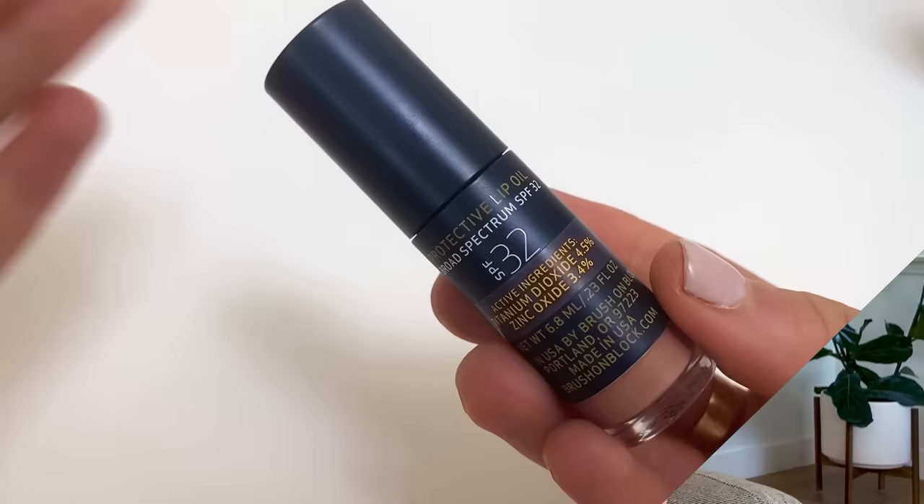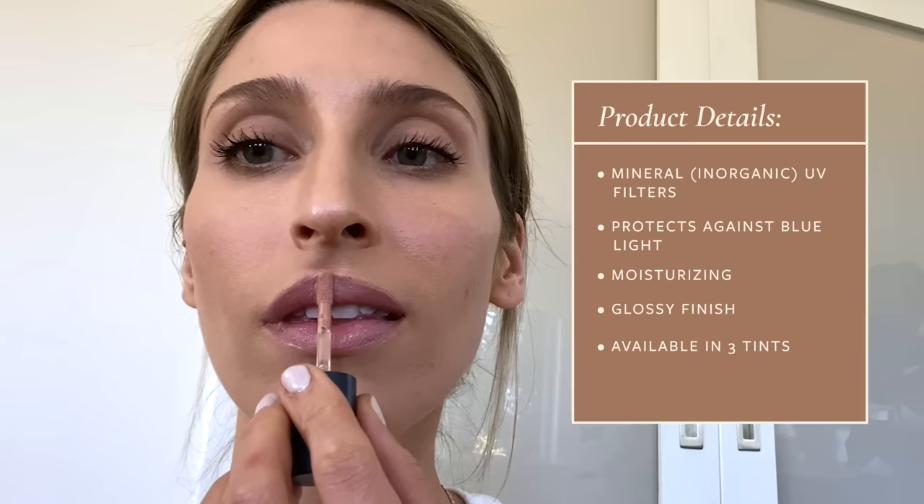I brought lip sunscreens too. You can put regular face sunscreen on your lips, but it often leaves a gross finish and taste. My preference is a specific lip product, and I don't like chemical sunscreen-based ones because I'm so sensitive to that taste. The first one I brought is the Brush-On Block Lip Oil, SPF 32, zinc and titanium dioxide based, in the color Nude. This is an amazing lip oil — I really like this product a lot and wore it a ton. It's a very glossy finish.